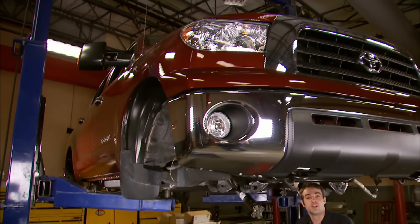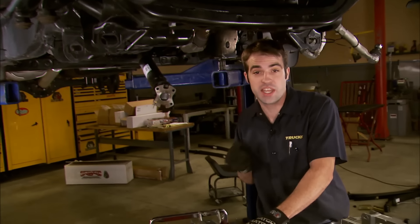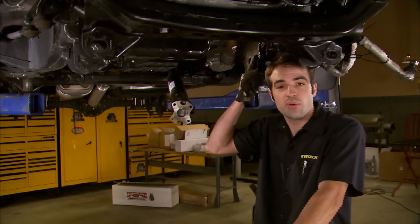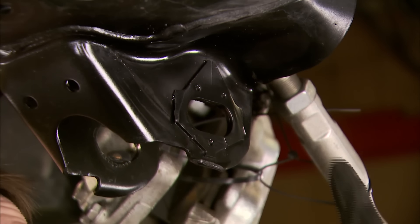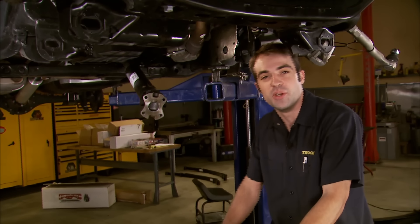Welcome back to Trucks, where we're working on the Truck of the Year — an '08 Toyota Tundra double-cab 4x4 — and we're giving it a 6-inch lift with the help of Skyjacker. So far we've got the front end prepped, with the factory crossmember cut out and the open ends capped and painted. We also ground down the alignment tabs on the front side of both front crossmembers. Now we're ready to throw in some new parts.